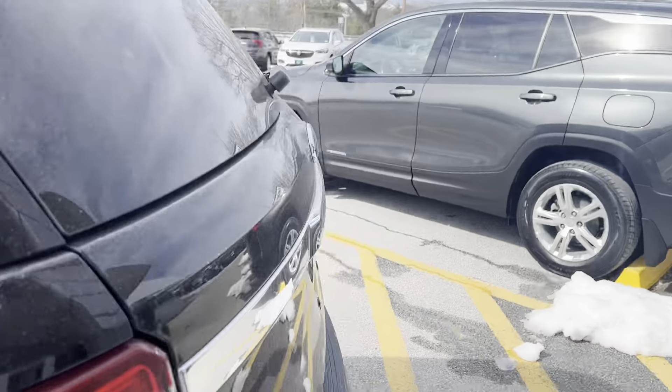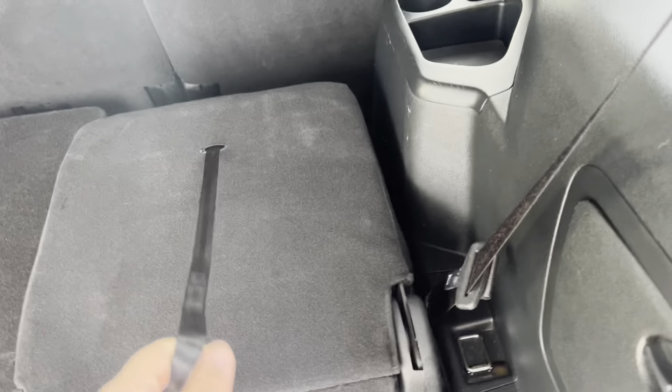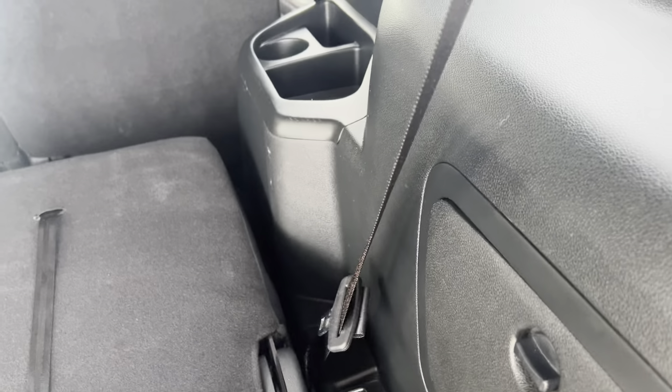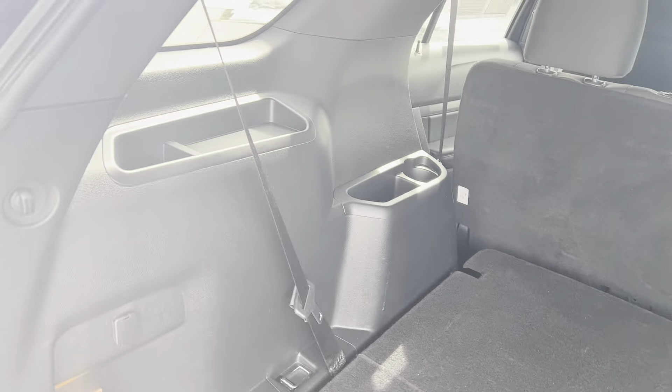Taking a look here in the back. That seat folds up — it would be difficult to show with my phone in one hand, but this will fold the seat back so you can set it up and then you have two seats there in the back. There's more storage as well — storage on the sides and cup holders for when those chairs are up.